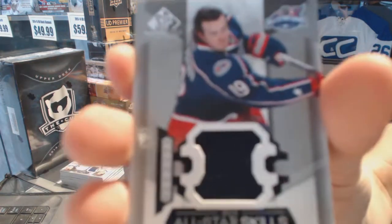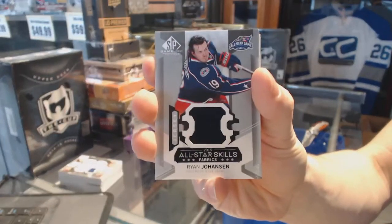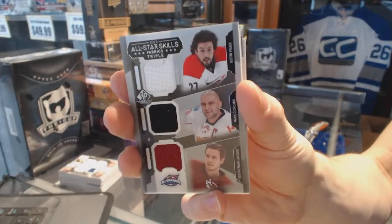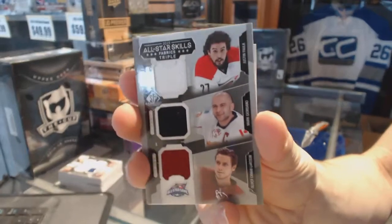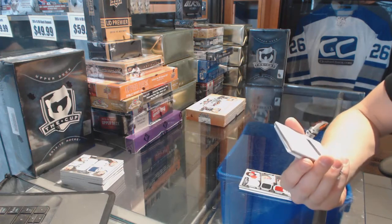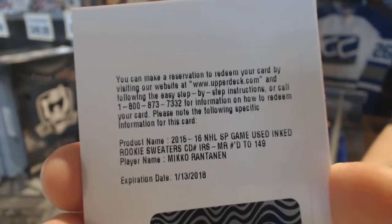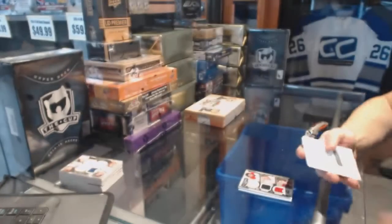All right, all-star skills Jersey Ryan Johansen. All-star skills Triple Jersey featuring Justin Falk, Mark Giordano, and Oliver Ekman-Larsson. We've also got a redemption for an inked rookie sweaters numbered to 149 for Niko Rantanen.